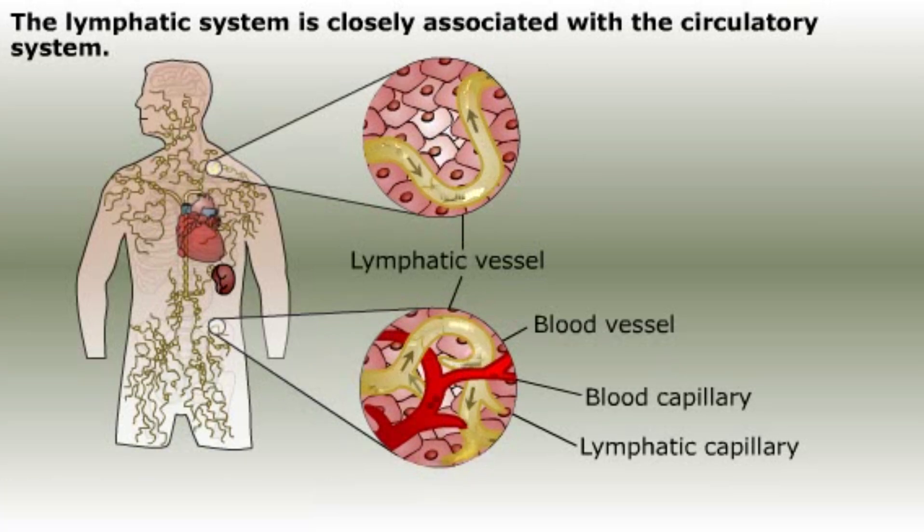Lymph vessels are similar to blood vessels. They have valves that prevent the flow of lymph back toward the capillaries. Also, like veins, the movement of skeletal muscles is needed to move the lymph along.